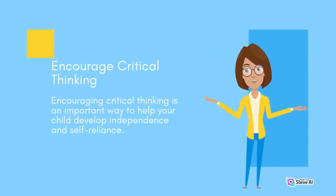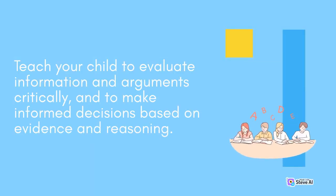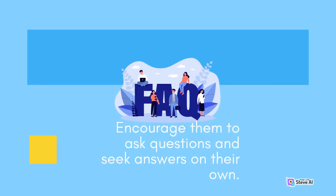Encouraging critical thinking is an important way to help your child develop independence and self-reliance. Teach your child to evaluate information and arguments critically and to make informed decisions based on evidence and reasoning. Encourage them to ask questions and seek answers on their own.